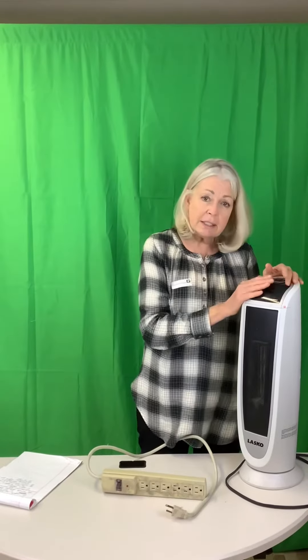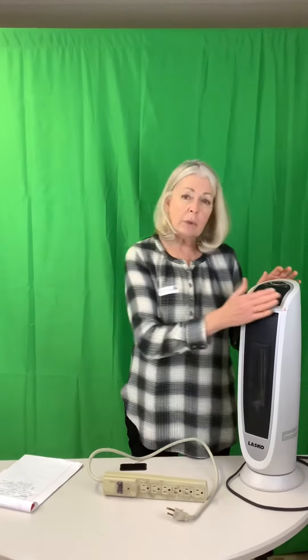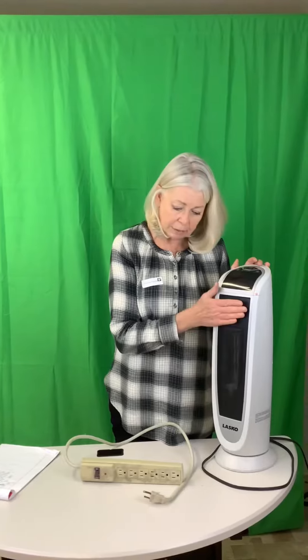Space heaters are wonderful, but a couple things you have to think about: don't sit too close. Maybe you're sitting in a chair and you've got a blanket or your pant leg nearby — you don't want to get fabric too close to the space heater, because that fabric could catch fire. You also don't want to leave one of these on in your bedroom with it too close to your bed.